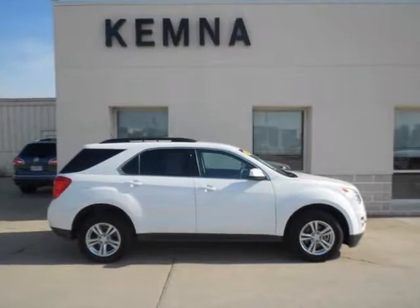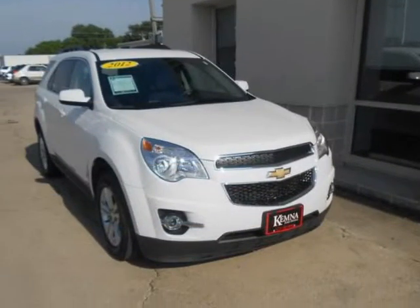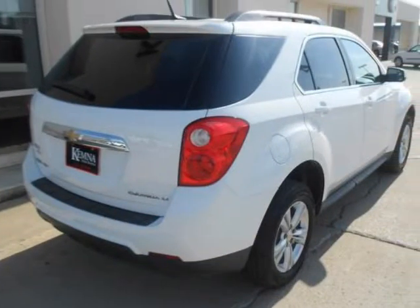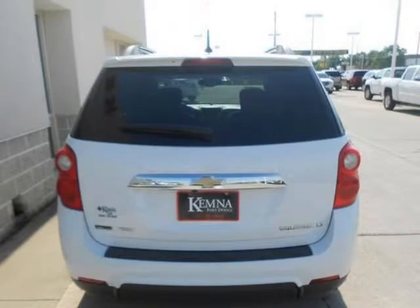We think you will love this certified pre-owned 2012 Chevrolet Equinox all-wheel drive 4-door LT with 2LT, which has 32,016 miles. It comes fully equipped with 3.53 axle ratio, 4-cylinder flex fuel 2.4 liter engine, 4-wheel disc brakes, and many other features.